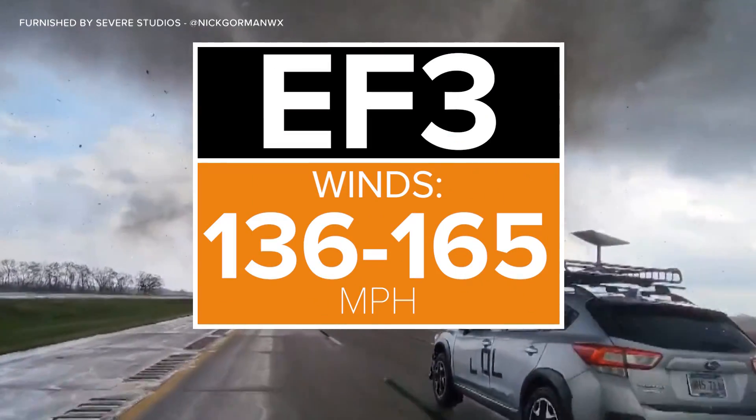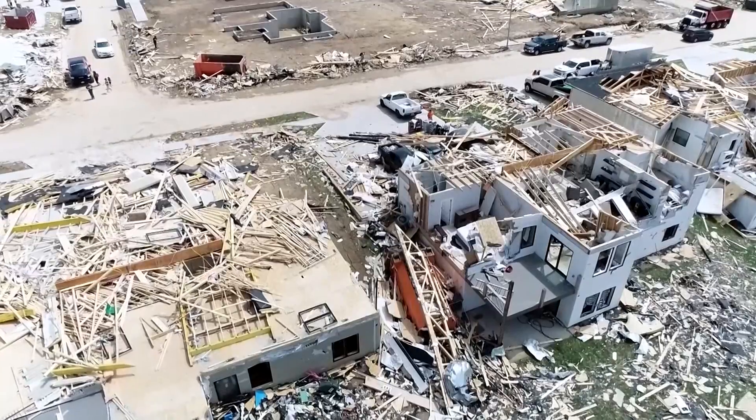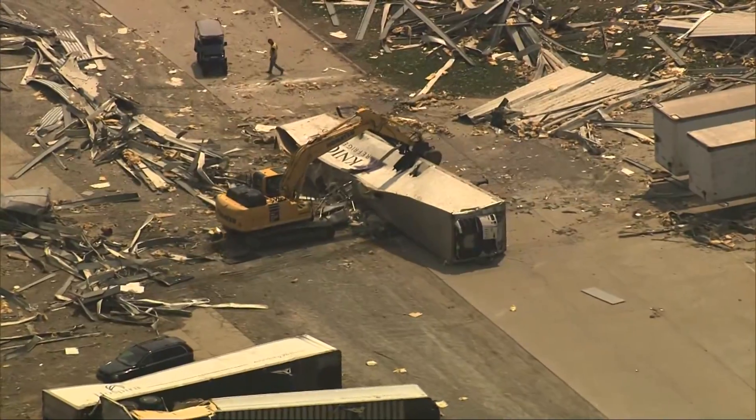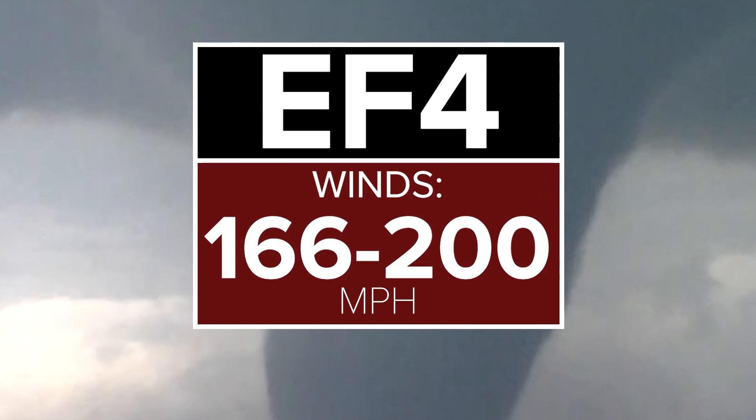EF3. Winds: 136 to 165 miles per hour. At this level, homes are destroyed — roofs are gone, exterior walls collapsed. Large sections of warehouses could see total destruction. This damage was last seen in North Carolina back in July 2023, in Rocky Mount, when an EF3 had peak winds of 150 miles per hour.